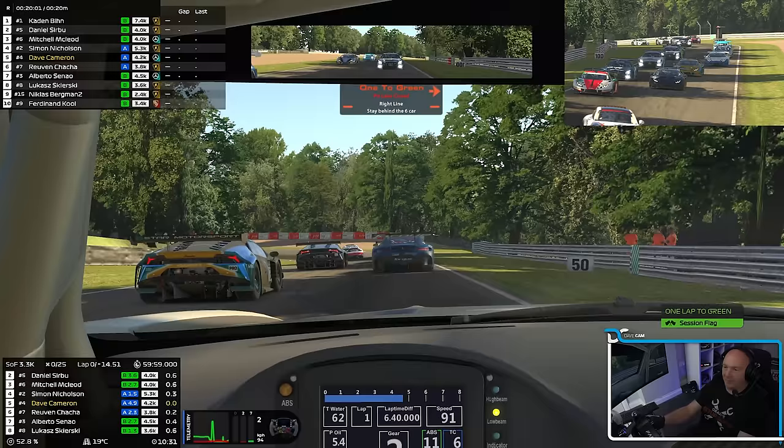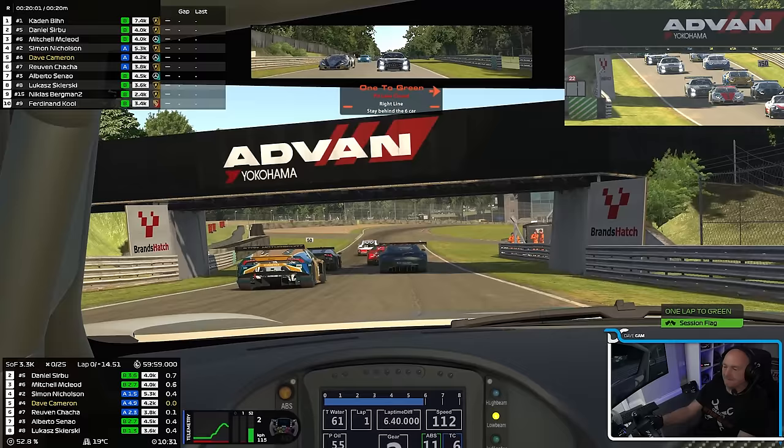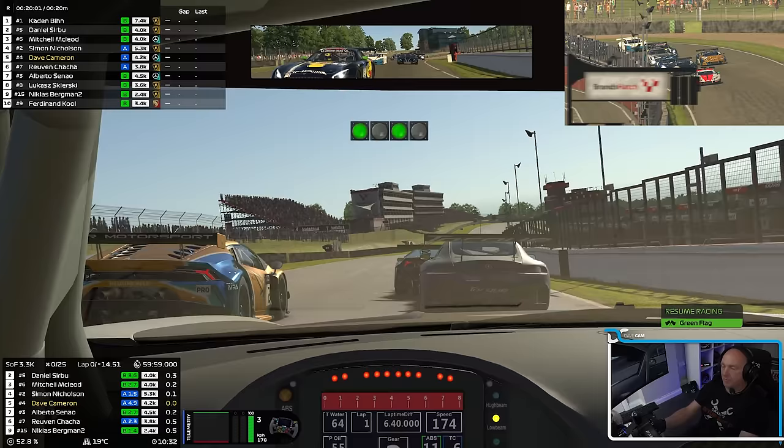Here we go then — 20 minutes fixed setup around Brands Hatch, Grand Prix circuit. It's going to be tough. Okay Dave, are you ready? Watch for the lights. Go, go, go! God damn it, guys. Really? That's 20 minutes to go.